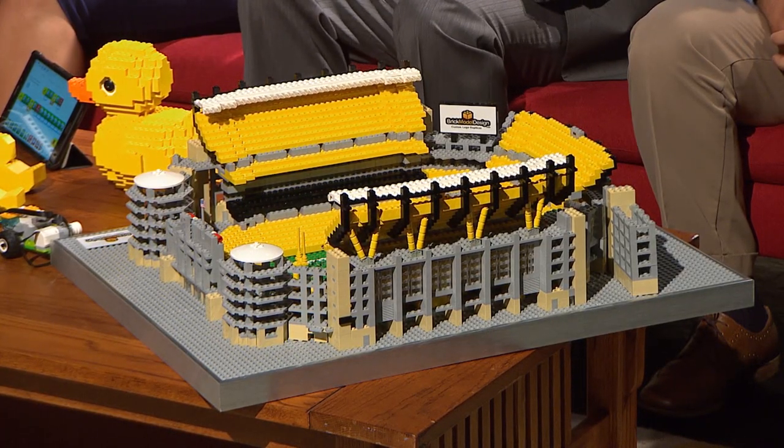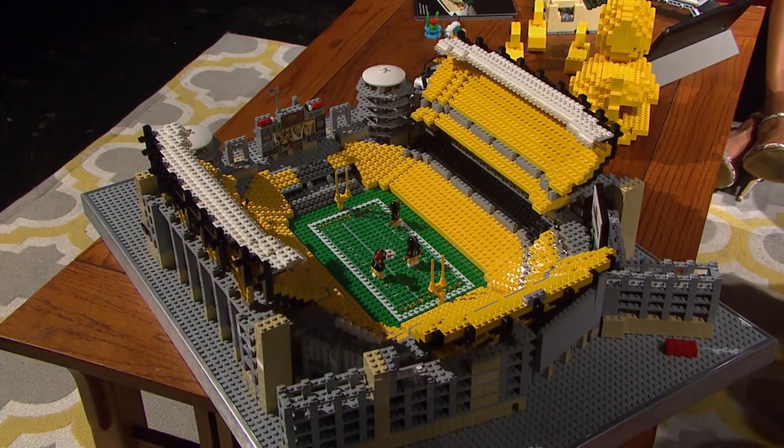I built a Lego Heinz Field — it took about a month and has 3,500 pieces. I also have a smaller version that I use to teach kids at summer camp about building skill and the purpose of models. I went down to Heinz Field, took a lot of pictures, and built from those. You could pretty much build anything your imagination allows, and that's what I always loved about Legos. Incorporating coding has really taken this to another level.